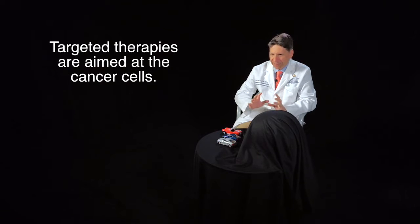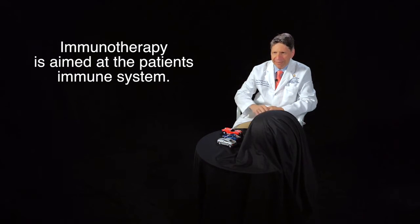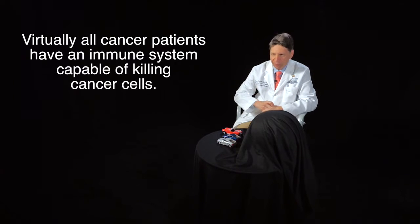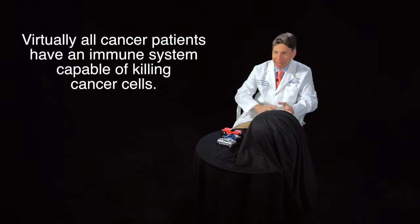Virtually every drug previously used in cancer therapy — all of the chemotherapy drugs, and a lot of the so-called targeted therapy drugs — are aimed directly at the cancer cell. These immunotherapies are not aimed at the cancer cell at all; they are aimed at the patient's immune system. The whole premise is that virtually all patients with cancer have within their own immune system the capability to recognize and kill that cancer cell. We just have to help them out a little bit.